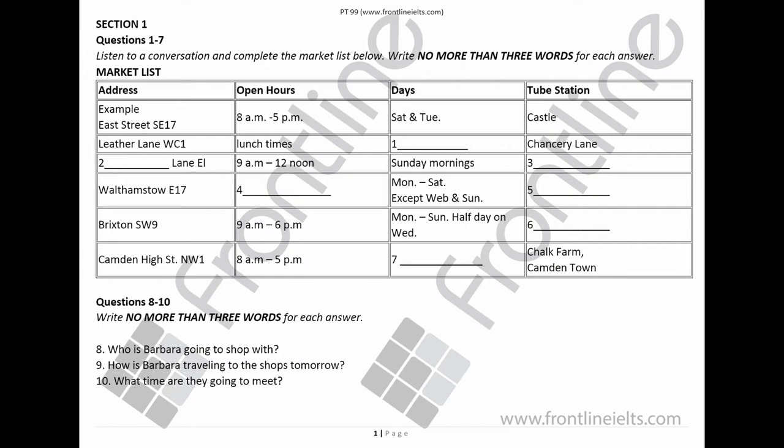Have you got a market list provided by the Student Union? Yes, here you are. This might give you some ideas. Let me see. East Street SE17. This market sells cheap food, clothes and hardware. It's open from 8am to 5pm.